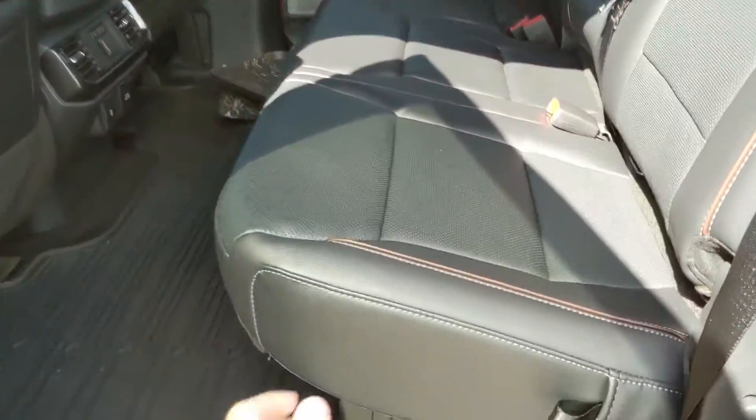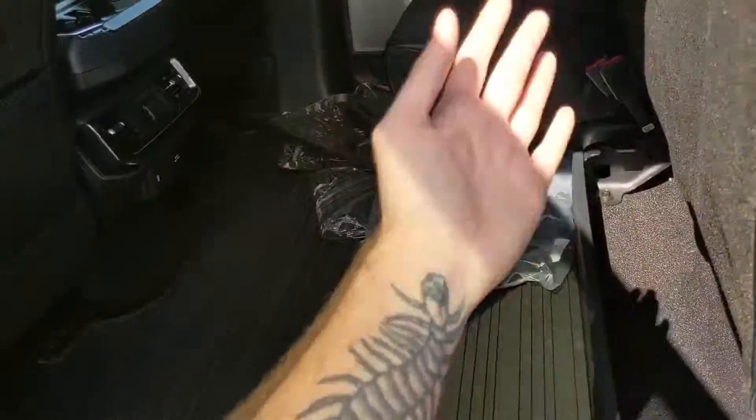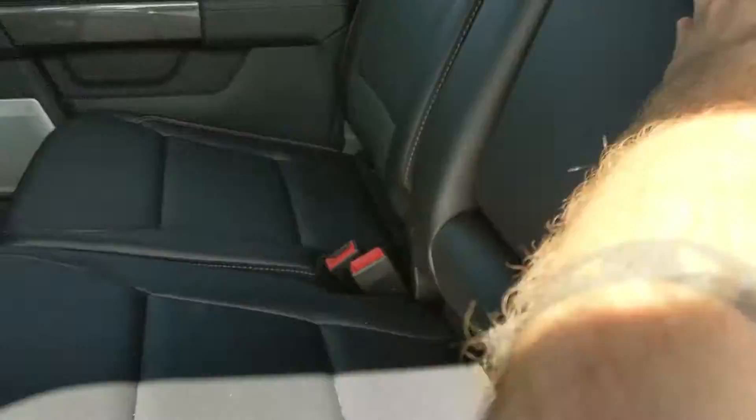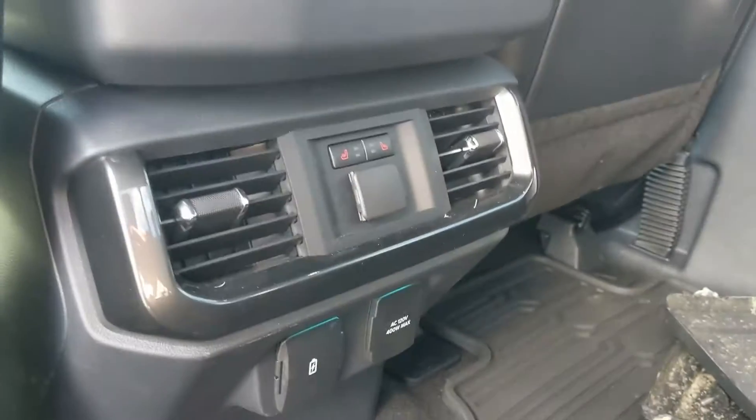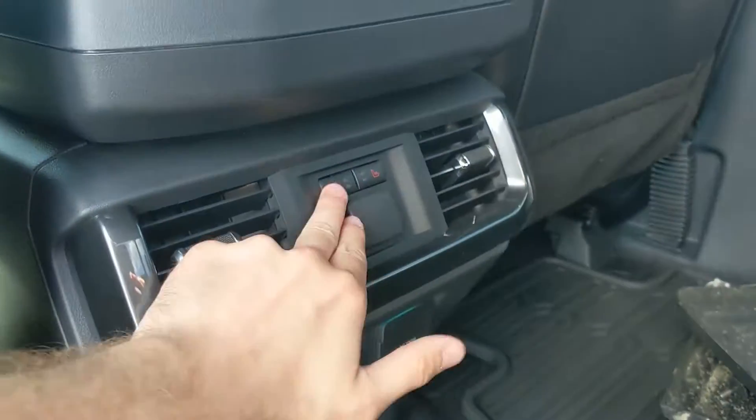First looking at the back seat, you have spacious seating for three with a nice full leather interior that can be lifted up and out of the way to accommodate any other cargo. In the middle you have fold-out armrests with two cup holders, as well as two more cup holders, a 12-volt USB and USB-C, 120-volt power outlet, and heated rear seats.